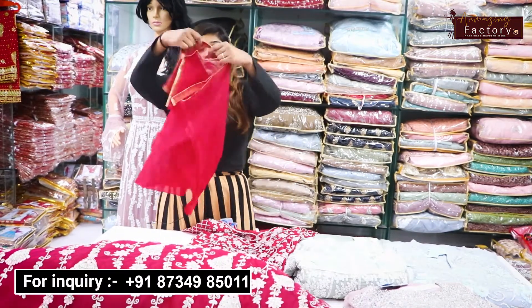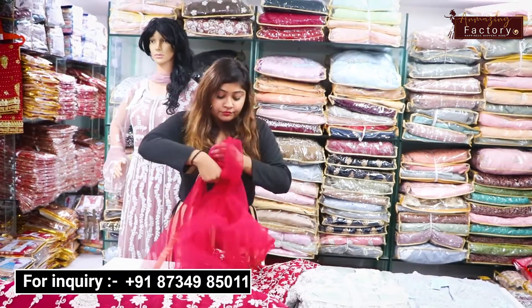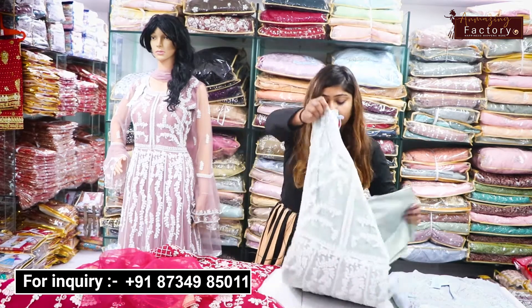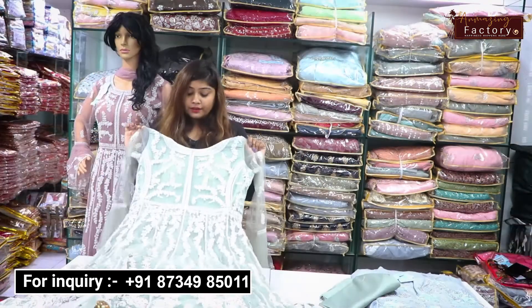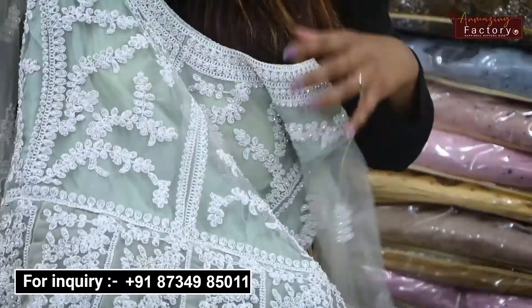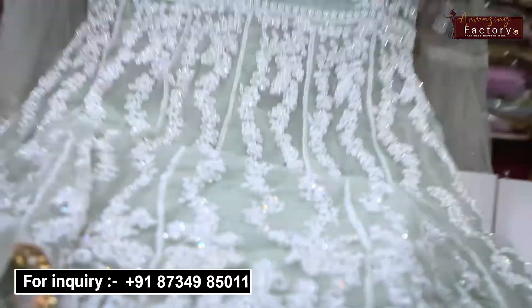This is the net fabric. You can find details at the bottom. You will get a very heavy gown here. You will get dory work and stone work. You will get so many heavy gowns at a reasonable wholesale price.